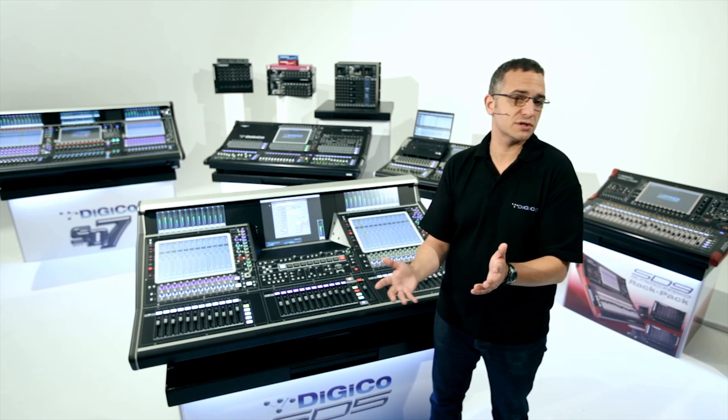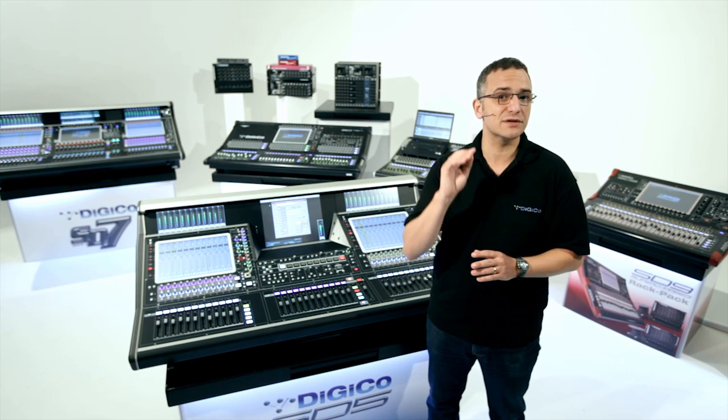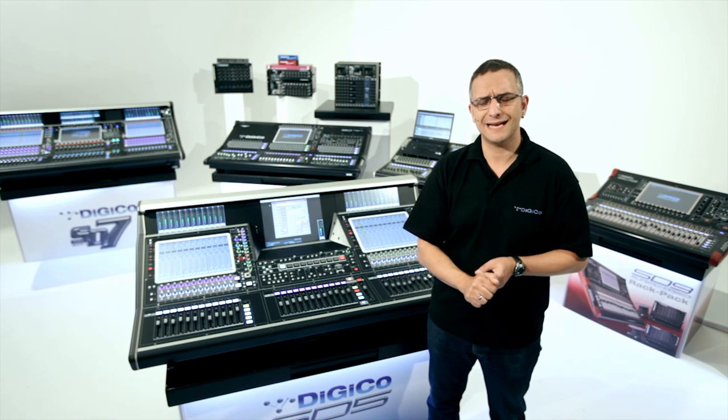All the SD consoles feature dynamic EQ, multi-band dynamics, digi-tubes, and with DSs, duckers, gates on every channel, smooth FPGA reverbs. Stealth digital processing delivers at every level, with the same power and, more importantly, the same high audio standard.